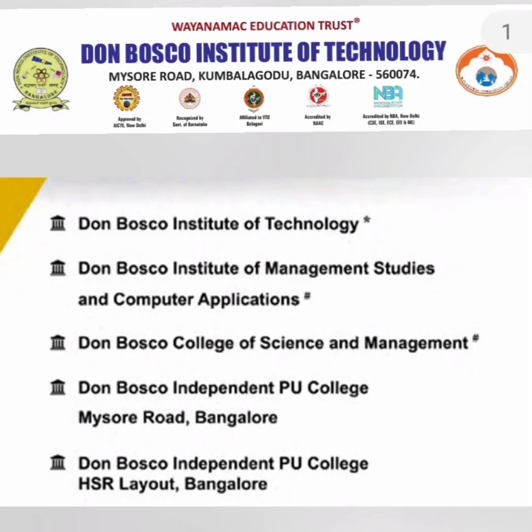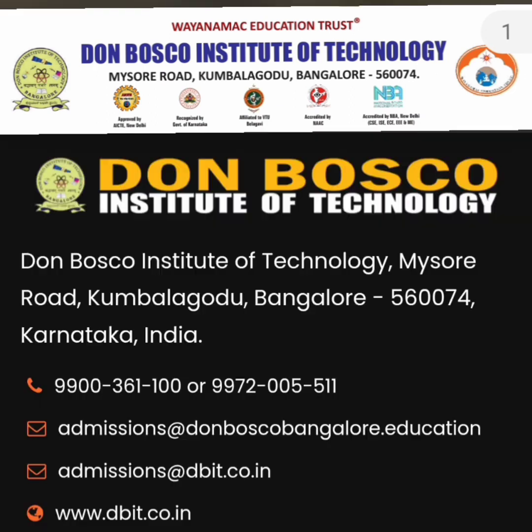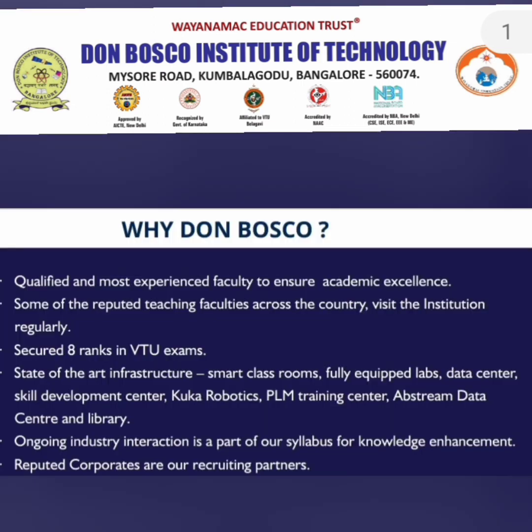Hello friends, good morning, good afternoon, good evening. This review is about Don Bosco. Don Bosco group has a good number of colleges like Don Bosco Institute of Technology, their management college, their science and management college, and a PU college located in Mysore Road and HSR Layout. This review is only about Don Bosco Institute of Technology, their engineering college, located in Kumbalagodu on the Mysore Road area.